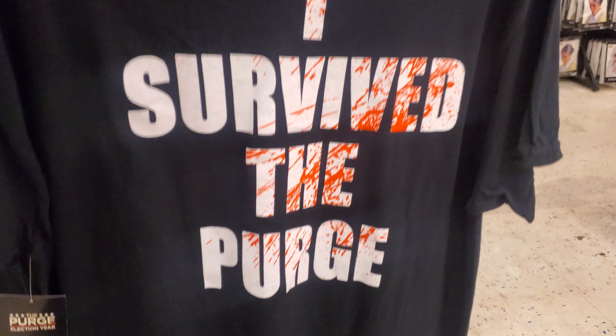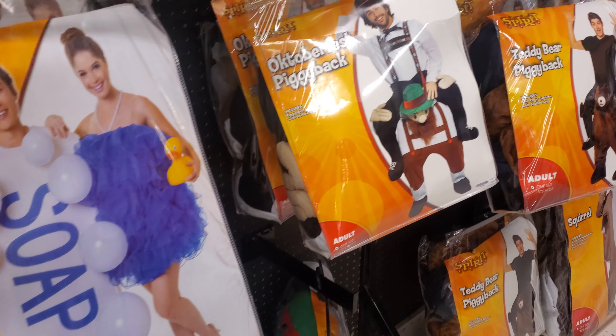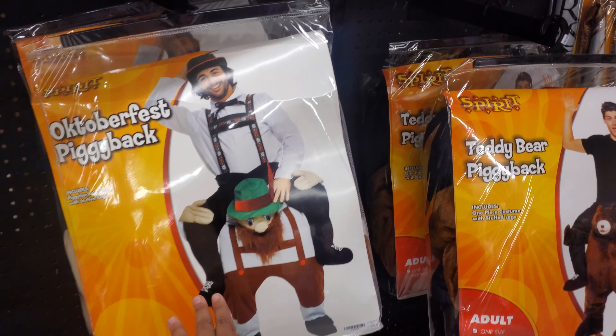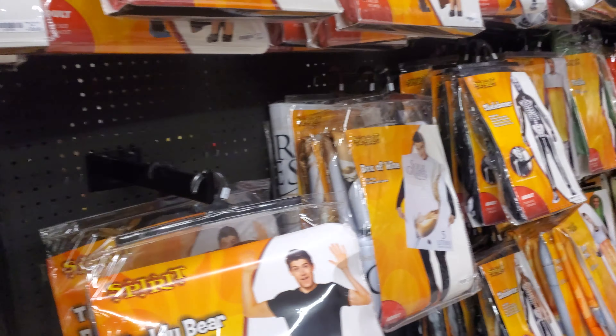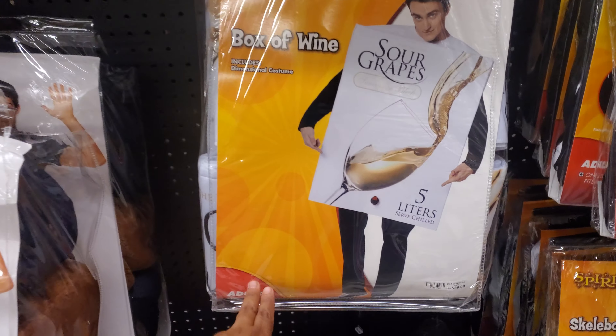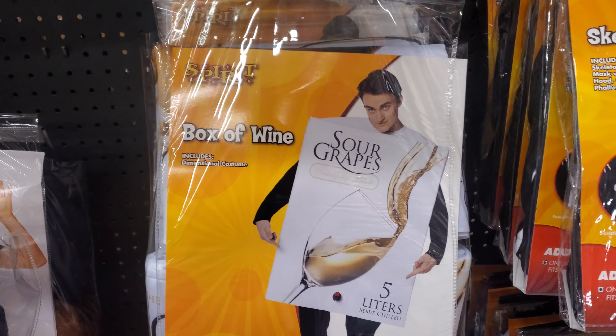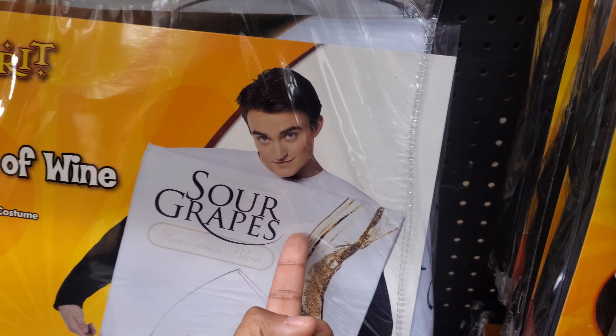I survived the purge — for $22 — a soap and a loofah. Oktoberfest! Oh gosh, peanut butter jelly, peanut butter jelly, right — with the baseball bat, something like that. Sour grapes!